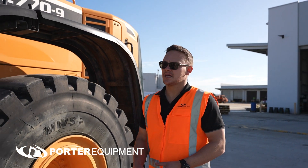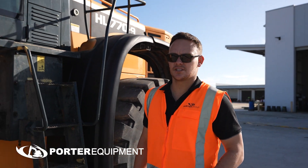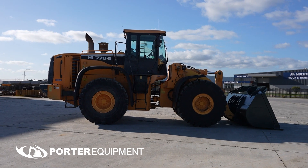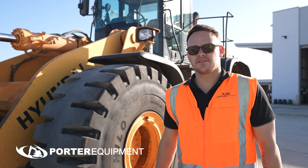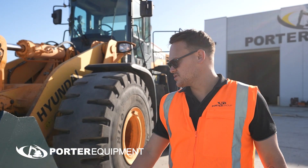It's Tyler from Porto Cookman. Here we have a HL770-9 wheel loader. This machine has recently just come into our stock and has also recently been to the workshop. As you can see, we've put a new cutting edge to the bucket.